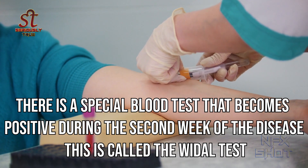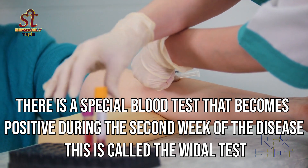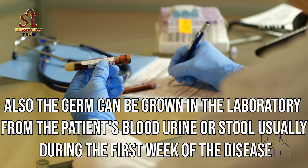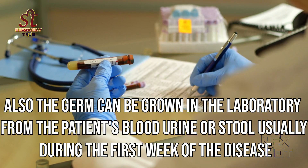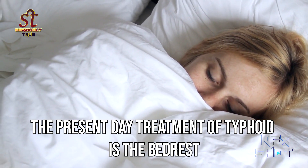There is a special blood test that becomes positive during the second week of the disease. This is called the Widal test. Also, the germ can be grown in the laboratory from the patient's blood, urine or stool, usually during the first week of the disease.